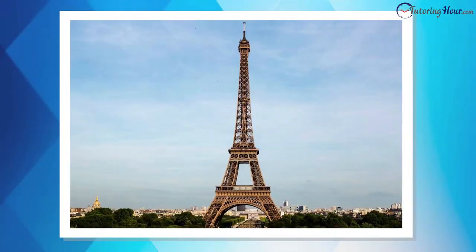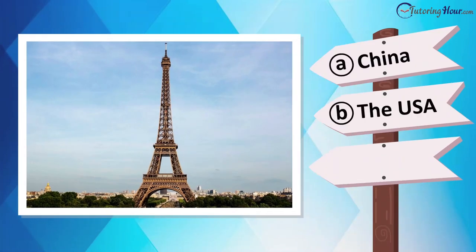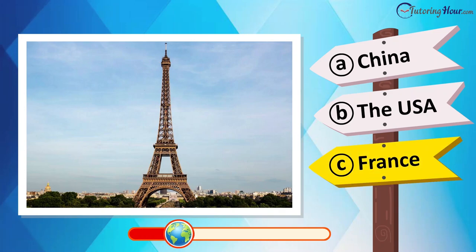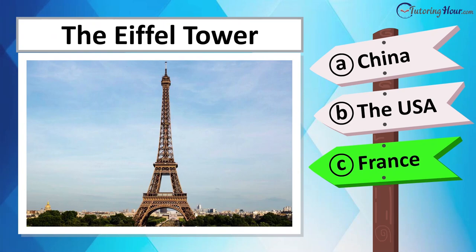Take a good look at this iconic structure. Is it located in France, the UK, Spain, or Italy? This is the Eiffel Tower, standing tall in the heart of Paris, France.